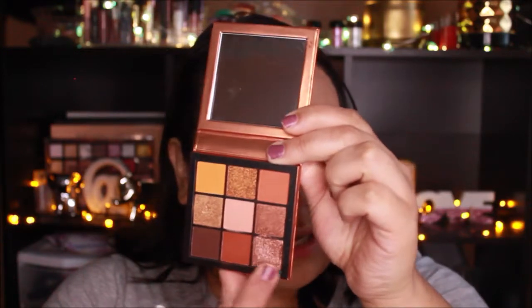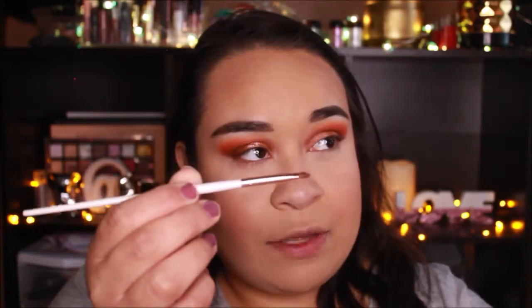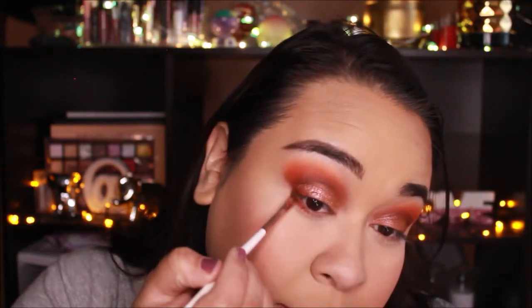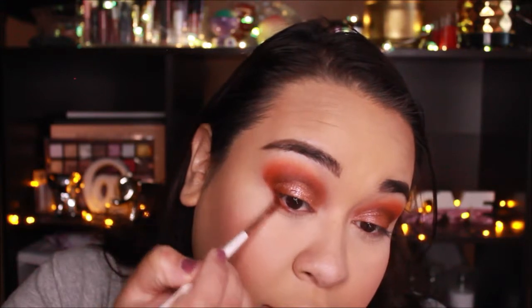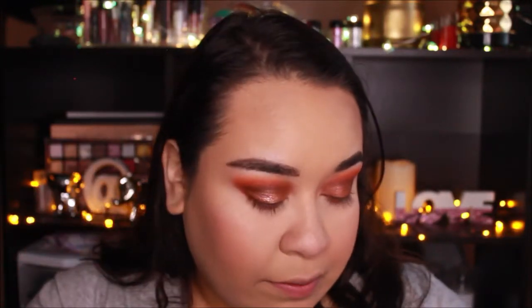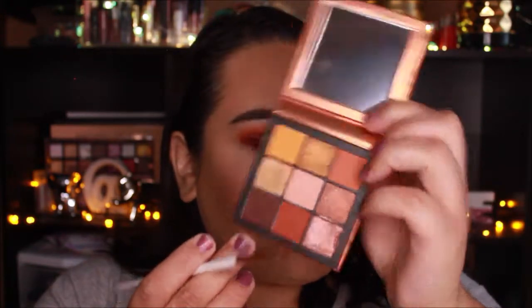To finish off the eyes, I'm going into this orangey shade first and then the dark brown in the outer corner to darken it up, using my favorite Morphe angled brush. I'm connecting the orange up to what we have on the lid, and then with the same brush placing the dark brown right in the outer lash line to darken up the look. And that is it for the eye.